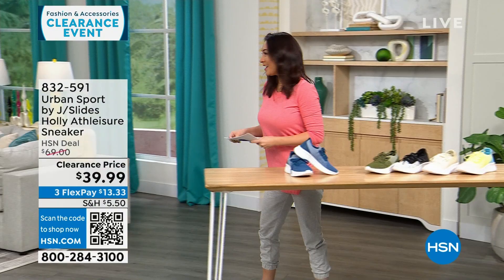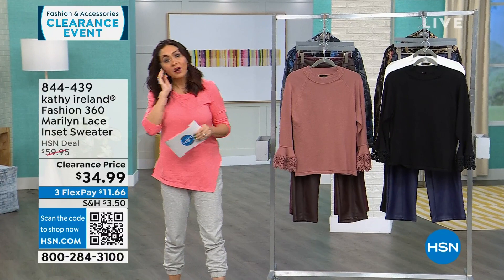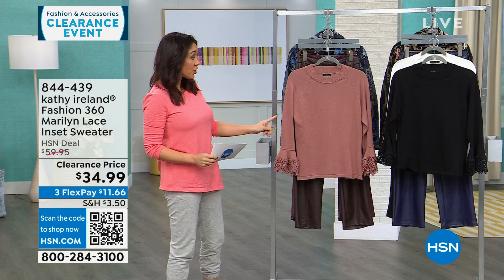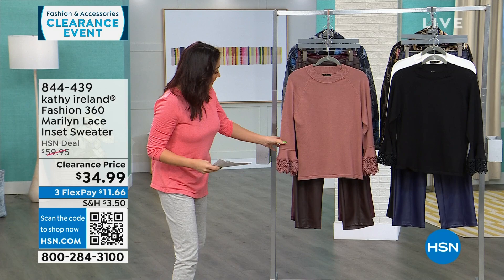Kathy Ireland is pop culture royalty — a supermodel who brought a line to HSN years in the making. Her whole line is about old world Hollywood, golden era, vintage meets 2024. This top is called the Marilyn — it has lace and a beautiful cuff that she says is like a nod to a little lace handkerchief. It's a $60 top today for $34.99.